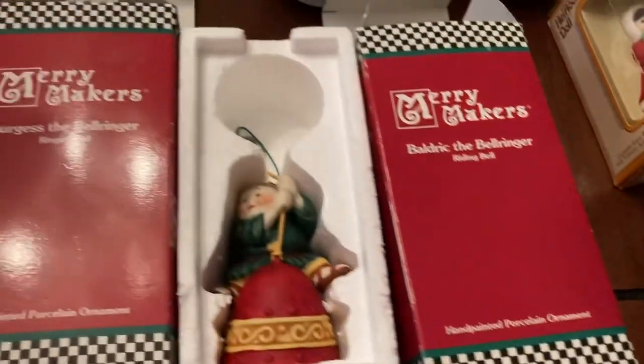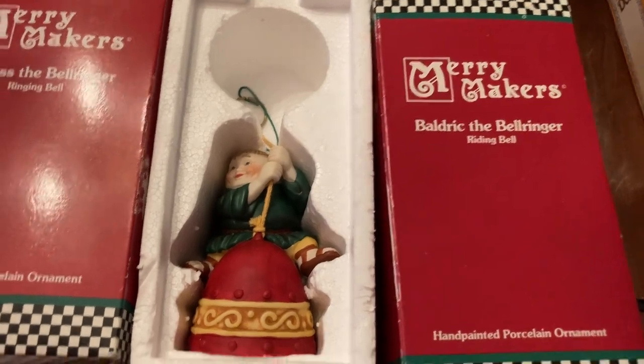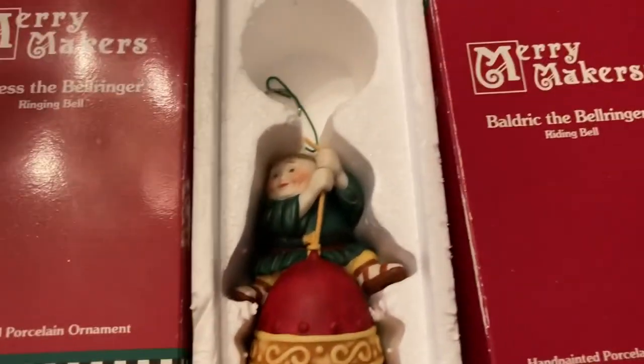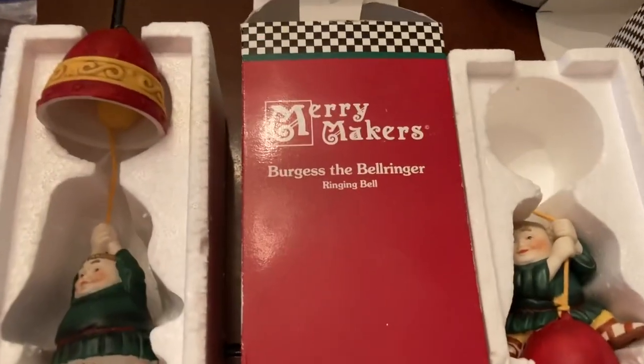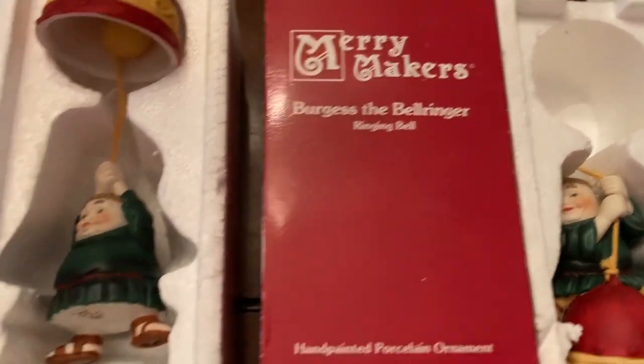We have some more Christmas ornaments — Merry Makers Baldrick the Bell Ringer riding a bell, and Merry Makers Burgess the Bell Ringer ringing the bell — he's hanging from the bell ringing it.